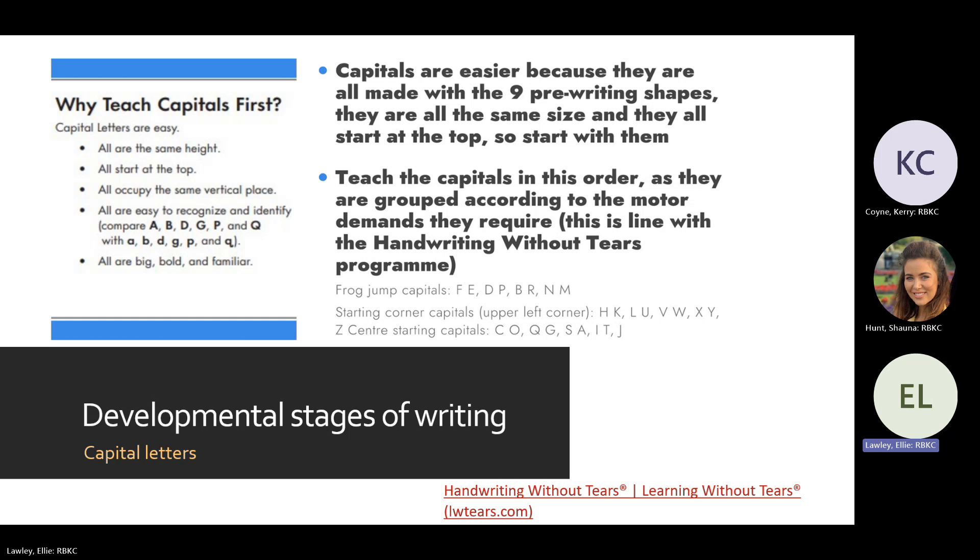We suggest teaching capital letters first, especially for those who are struggling, because they're easier than lowercase — they're all made with the nine pre-writing shapes, they're all the same size, and they all start at the top of the line. We teach them in order grouped according to their motor demands, getting progressively harder. This approach is taken from the Learning Without Tears program (formerly Handwriting Without Tears) — there's a link to look at online.